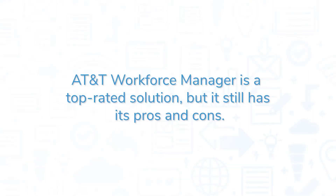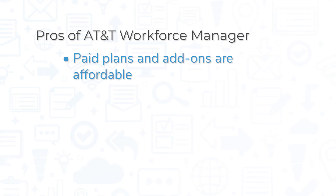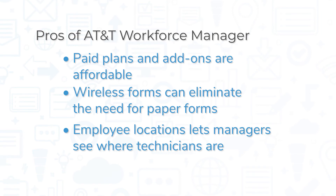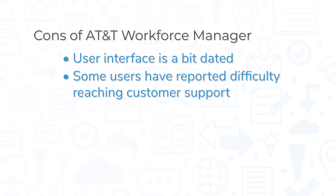AT&T Workforce Manager is a top-rated solution, but it still has its pros and cons. One of the biggest pros is cost — both of the paid plans are affordable, and paid add-ons are available for a reasonable price as well. Wireless forms can make a big difference for companies that have historically used paper forms, and the ability for managers to see employee locations is helpful for handling job scheduling and dispatching. However, the mobile application does look a bit outdated, and the system is not the most intuitive. Some users have also reported having a hard time reaching customer support.